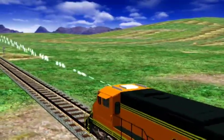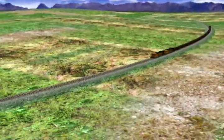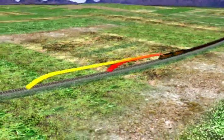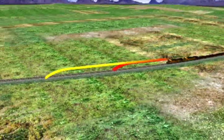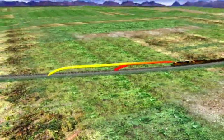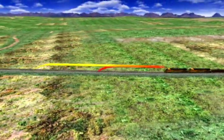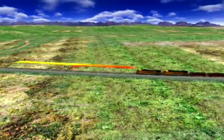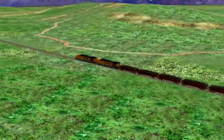As the train moves, the computer constantly calculates a warning and braking curve based on the train consist, its speed, change in elevation, and upcoming limits on speed, movement authorities, work zones, signals, and switch positions. The warning curve provides a margin of safety to warn the crew so they can slow or stop the train before it reaches the braking curve boundary.